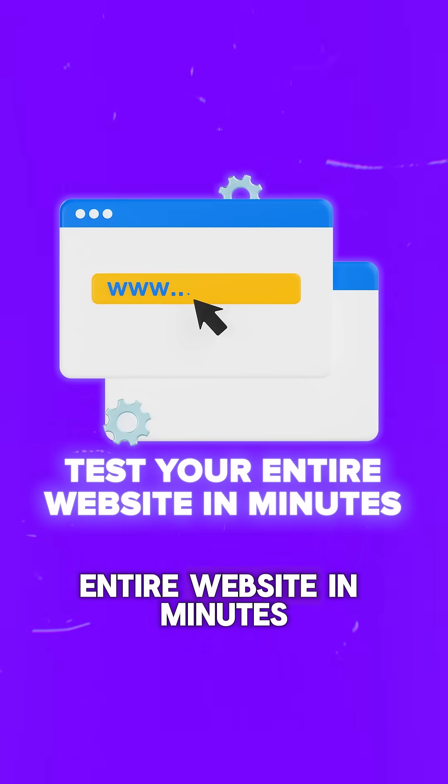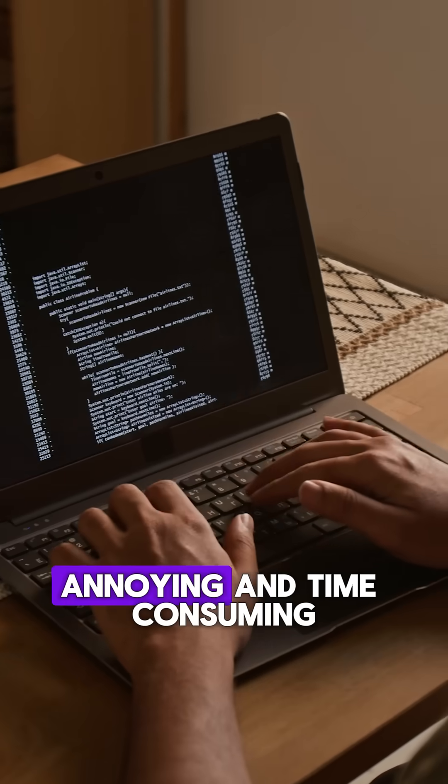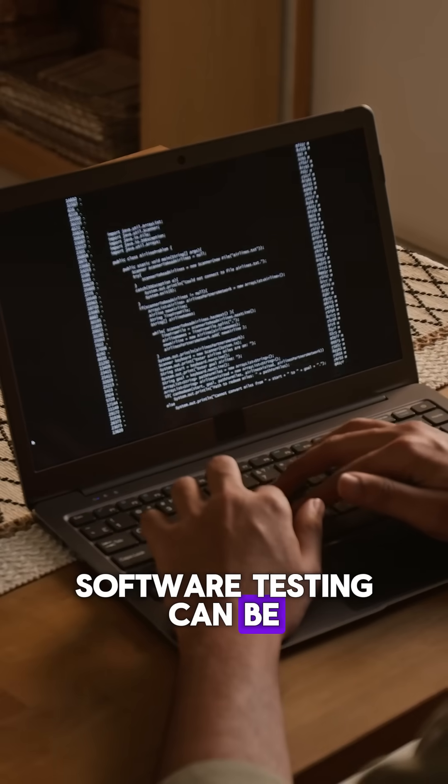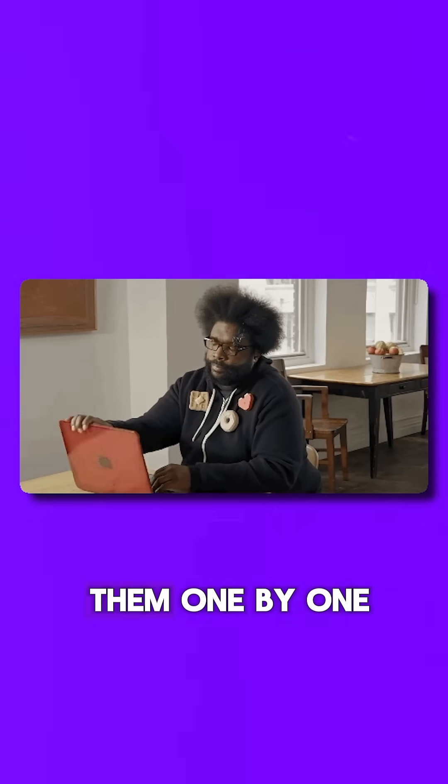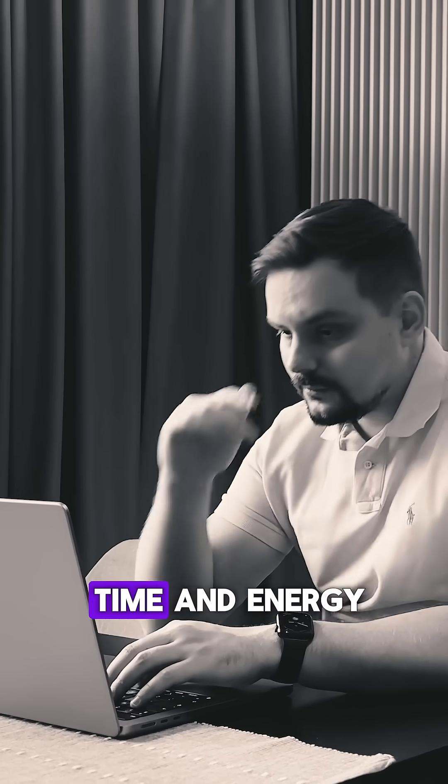What if I told you that you could test your entire website in minutes without writing a single line of code? We all know how annoying and time-consuming software testing can be — writing test cases, running them one by one, tracking down bugs. It's a never-ending cycle that eats up your time and energy.